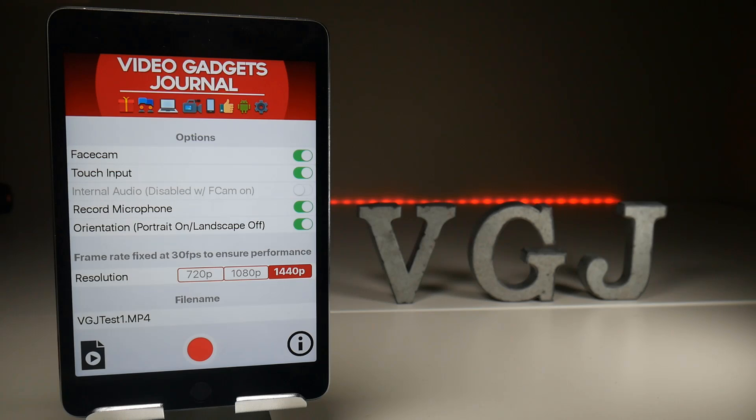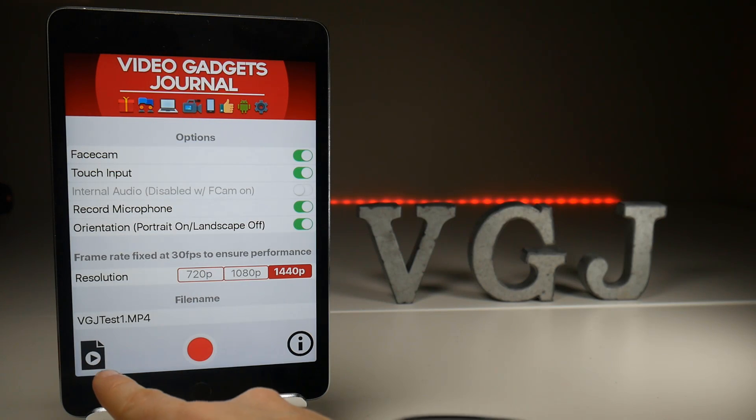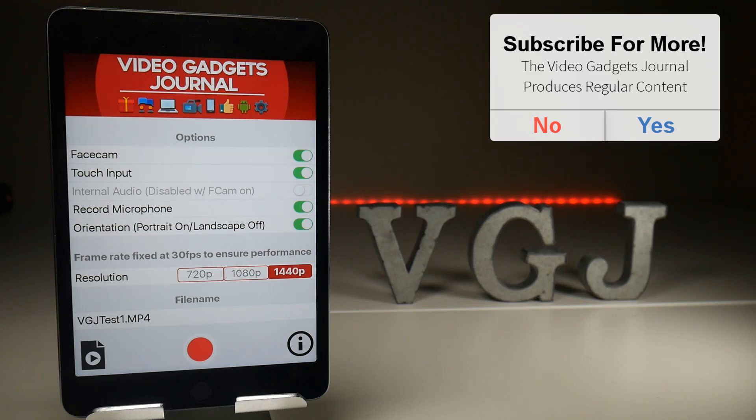When the developer and I sat down to make this application we decided on three main things: functionality, reliability and simplicity. You have just one main screen to work with and it has all the options. It kicks off the recordings, it takes you to your recordings on the left hand side, and we're also going to put some information in here but we haven't quite built that screen yet. So this is essentially the whole thing all in one screen.